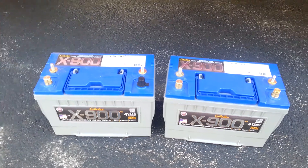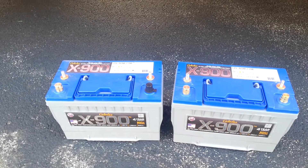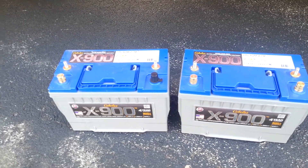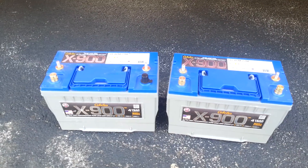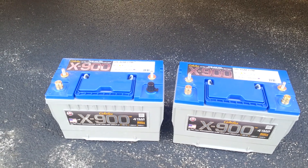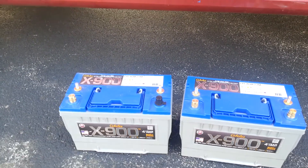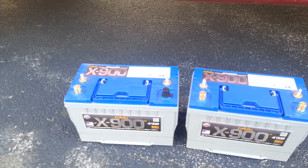That high purity lead helps with power, recharging, slower discharges, and all sorts of stuff. Plus, these batteries have a four-year warranty, which is really awesome. I'm going to run them in series, so I'll have tons of power. I have room for two AGM 27s in the house here, and that'll give me almost 200 amp hours, which is pretty incredible.